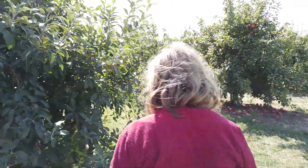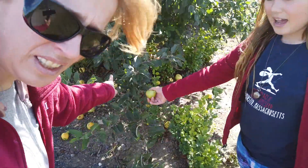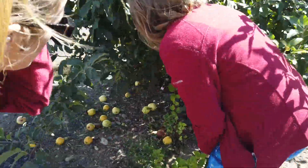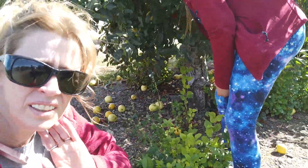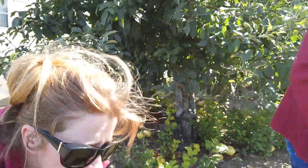Over here we have the golden kind. You can see if you look down, there's all these ones on the ground — they've fallen down. And then if you go to the actual tree, there's just the greenish-looking ones, not really yellow yet, so those ones won't taste as good.